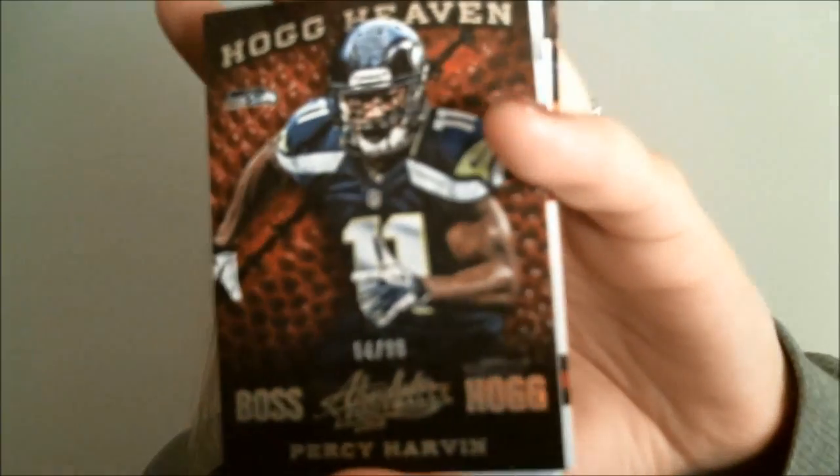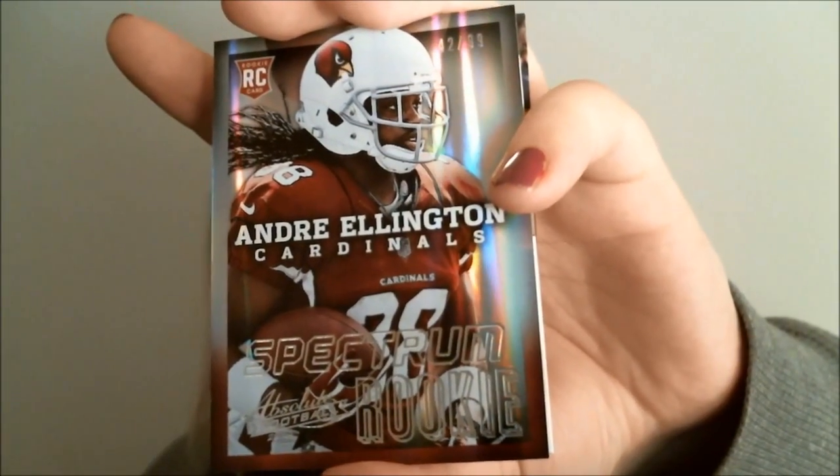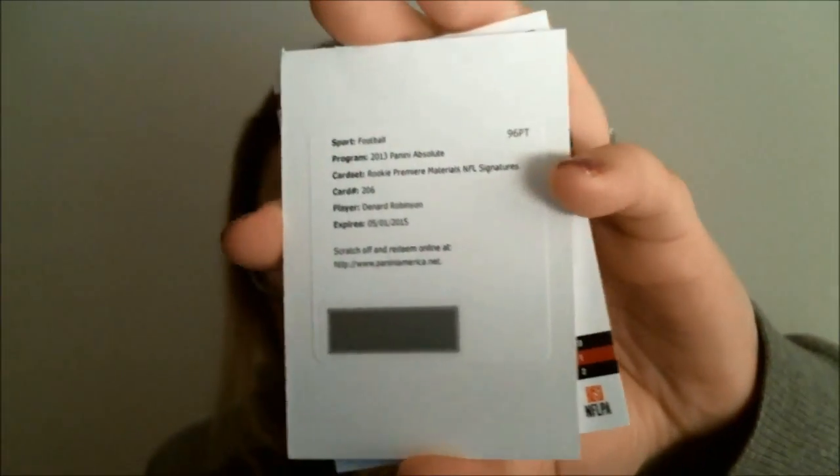On to Pack 2 — on the front we have LeSean McCoy, the NFL rushing champ. Next up is a Percy Harvin backwards card — flipped around, it's a Hog Heaven insert parallel numbered to 99. Then Andre Ellington, a Spectrum rookie numbered to 99, and Landry Jones on the back with a Hog Heaven insert. Our hit is a redemption for Denard Robinson — rookie premier materials NFL signatures.